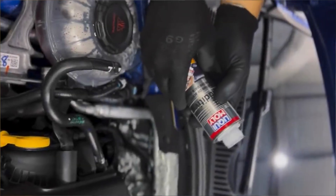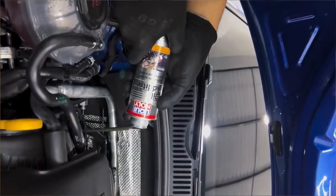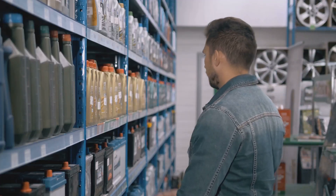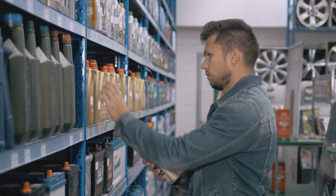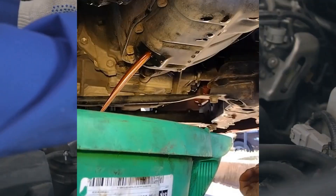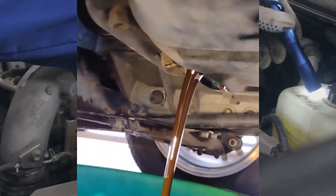Common myths about engine oil. Some folks think adding extra additives to engine oil makes it better, but modern oils already have everything needed. Tossing in more can mess with the balance and even hurt the engine instead of helping it. Another myth is that only oil from the car's manufacturer will work — that's not true. As long as the oil meets the right specifications, it'll do the job just fine.